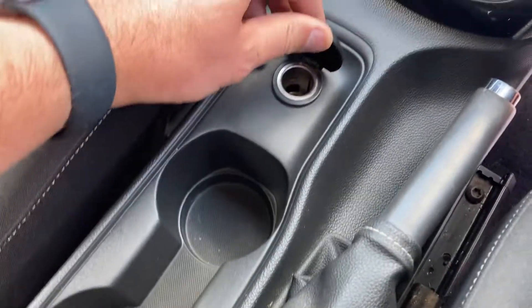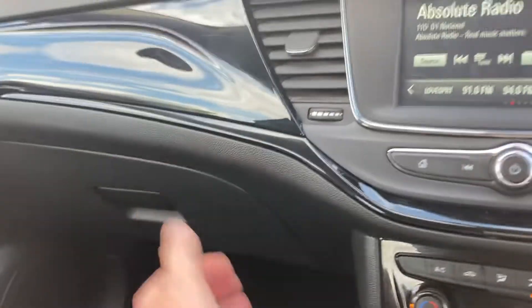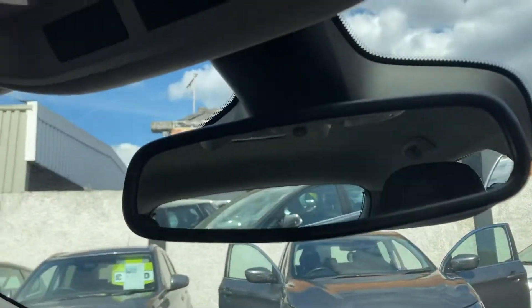There are plenty of cup holders, a 12-volt socket, and a nice armrest with a USB port to charge your phone. You've got your full documentation and log book. There's an auto-dimming mirror and the roof lining is in very nice condition too.